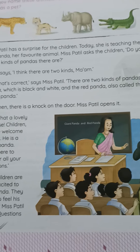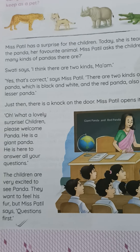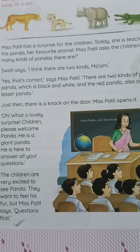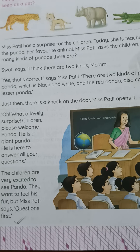There are two kinds of pandas: the giant panda, which is black and white, and the red panda, which is also called the lesser panda.